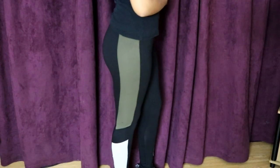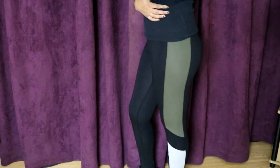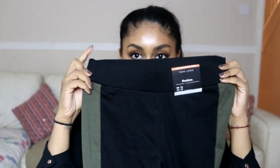The last thing from New Look is this pair of leggings — very thick leggings with a stripe on the side in khaki, black, and gray. All my favorite colors to wear. I love these type of leggings, they're so comfy, and I love that they've got this thick band that kind of hides my little belly.